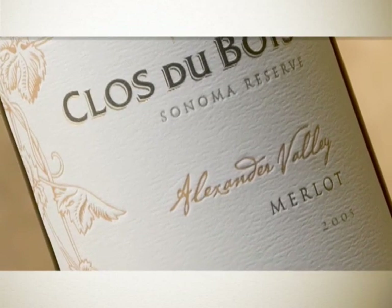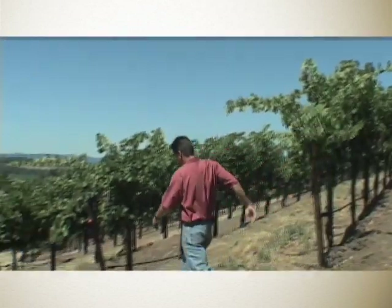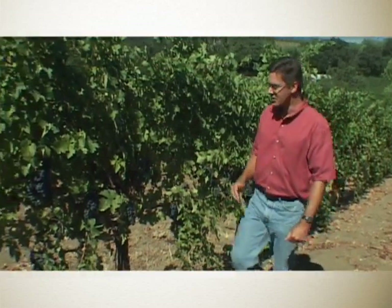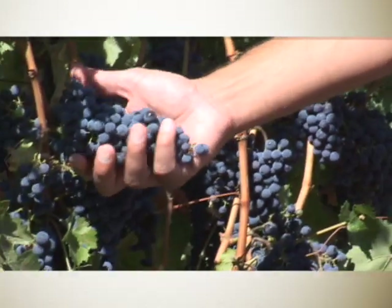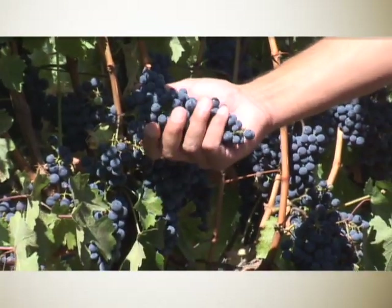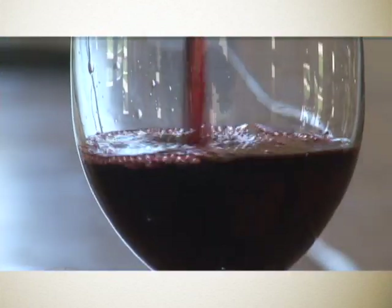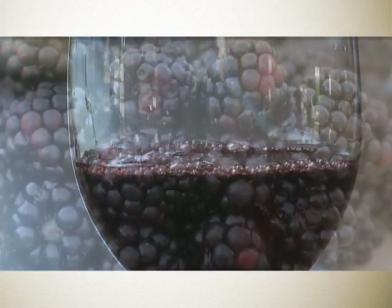Where I look for the very best Cabernet and Merlot vineyards are on the hillsides and the Benchland vineyards. It's hillside vineyards like this one here in Alexander Valley that really give the power and the finesse and the supple tannins to the Sonoma Reserve Cabernet Sauvignon.